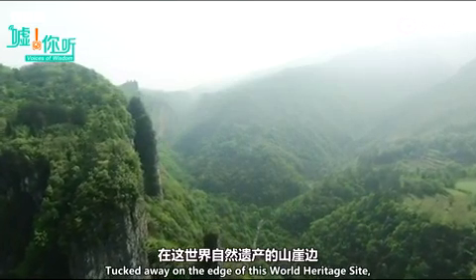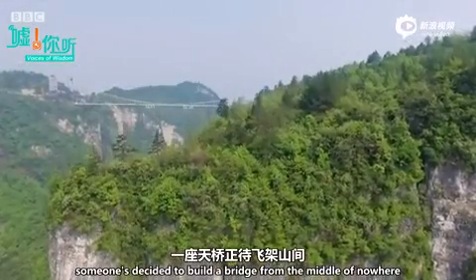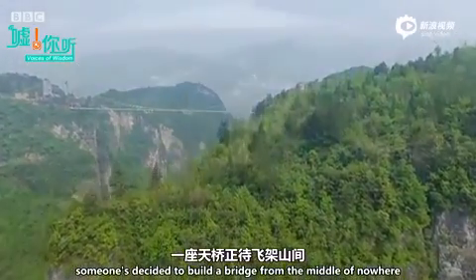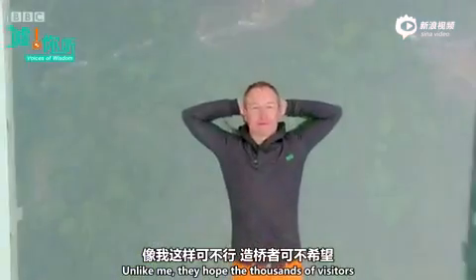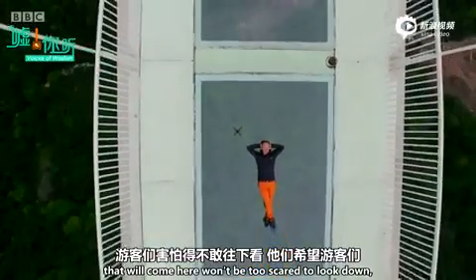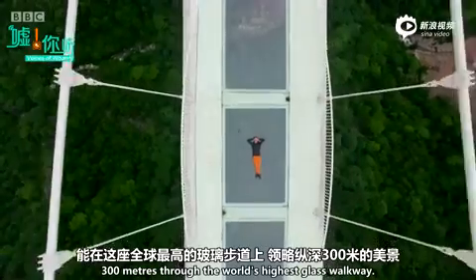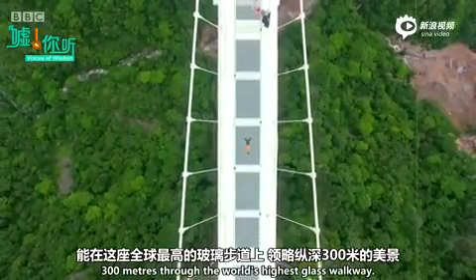Tucked away on the edge of this World Heritage Site, someone's decided to build a bridge from the middle of nowhere to the middle of nowhere. They hope the thousands of visitors that will come here won't be too scared to look down — 300 metres through the world's highest glass walkway.